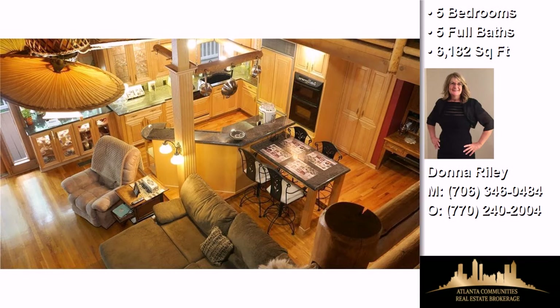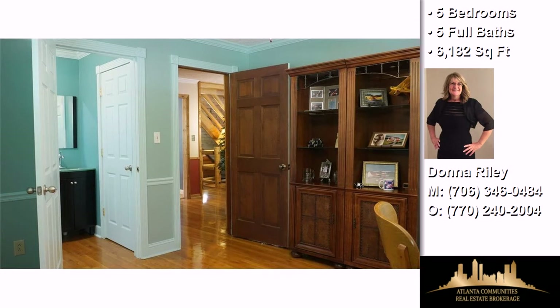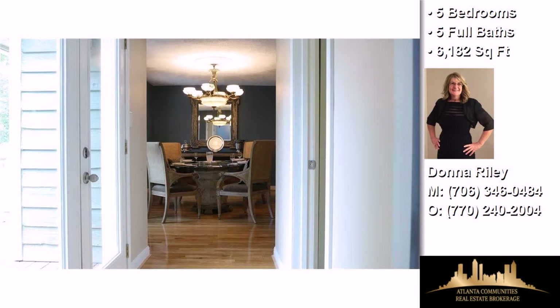On the outside, this property features a wooded lot, a detached two-car garage, a mountain view, an in-ground swimming pool, a patio, and a deck.